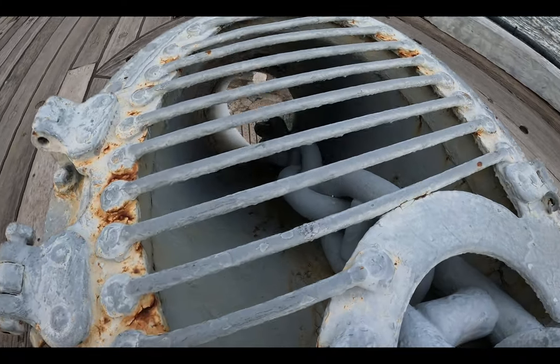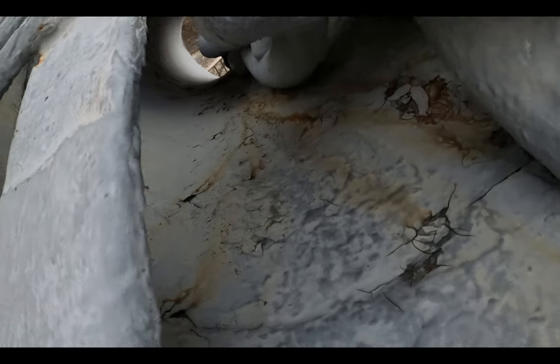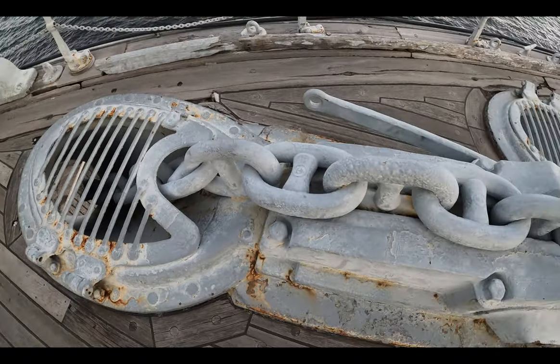Check out these massive linked chains which I could not even wrap one of my hands around. They hold the front anchors down below. There must be a lot of tension on them and they do not even complain — you see how long they extend?